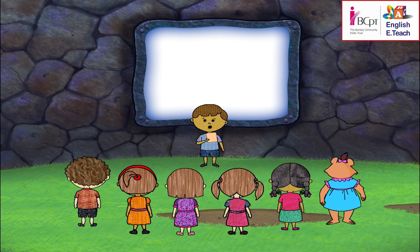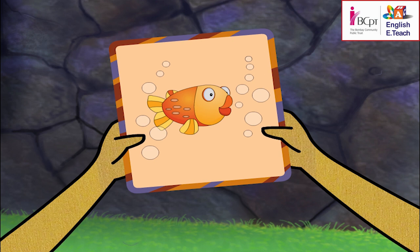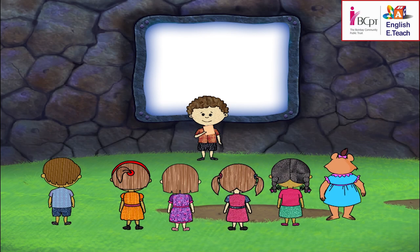I have something in my mind. It lives in the water. It swims. Some people eat it. It's a fish! I have something in my mind. It's a bird. It can move on land and water. It eats small fish and insects. It's a duck!